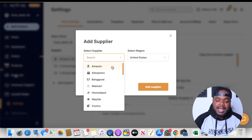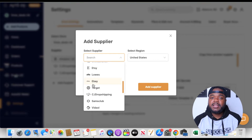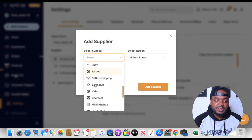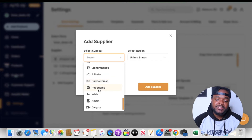If you want to dropship from places like Amazon, AliExpress, Walmart, Wayfair, Etsy — you can even dropship from eBay itself and connect products currently being sold on eBay to dropship from your own eBay store. You can also dropship from Target, CJ Dropshipping, Alibaba — there are so many different dropshipping suppliers they currently accept.